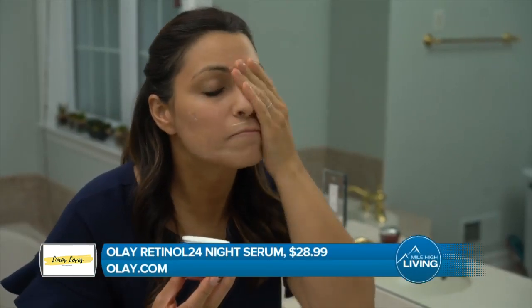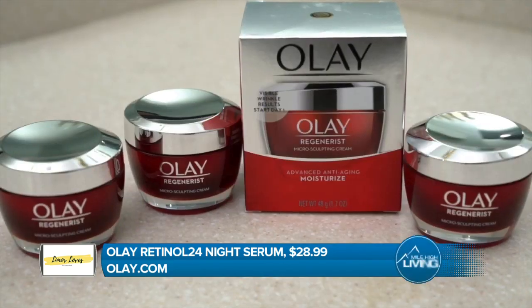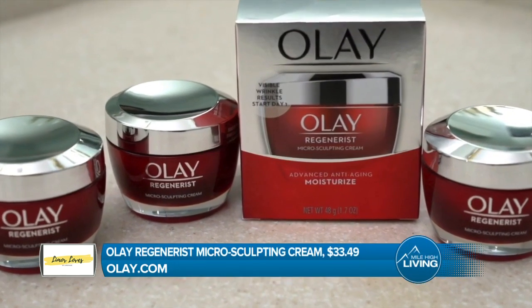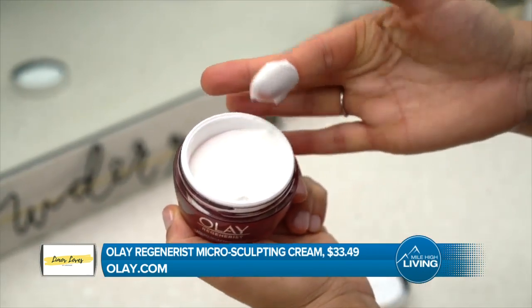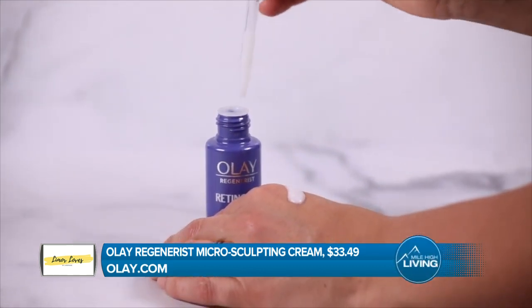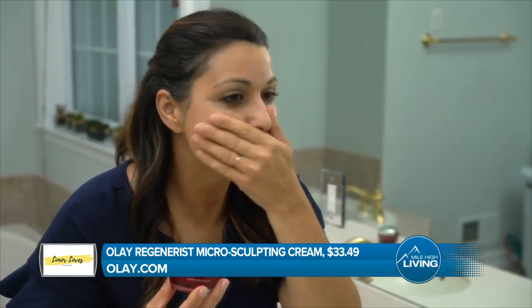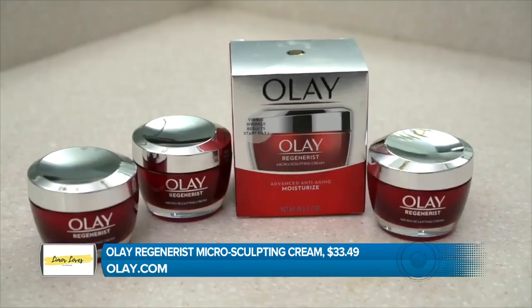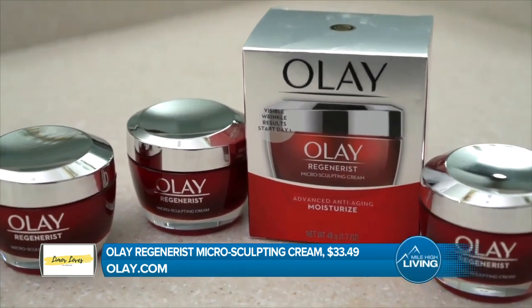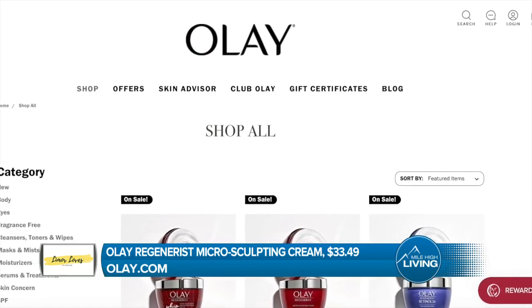Start off 2020 on the right foot, especially if you've traveled this holiday season. I love Olay's Retinol 24 Serum and their Regenerist Microsculpting Cream. To provide my skin with hydration, this serum came out recently and it's the perfect first step in your skincare regimen. It will make your skin appear smoother and brighter. Plus, the rich Olay moisturizer instantly hydrates to leave your skin looking plumped and refreshed. Pick one up today to upgrade your skincare in 2020. You can find out more at olay.com.